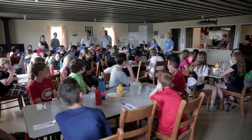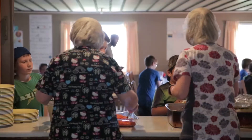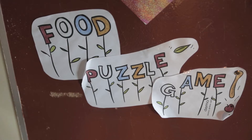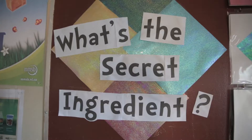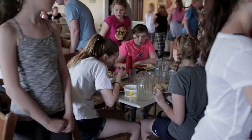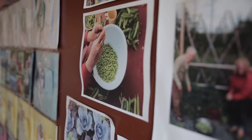We feed the children well, they really enjoy the food but we're also trying to help them make connections between the food that they're eating and the environment. Obviously students are learning a lot about how they should be eating healthy but we try to help them to realise that it's not just about their health, it's also about the health of the environment.